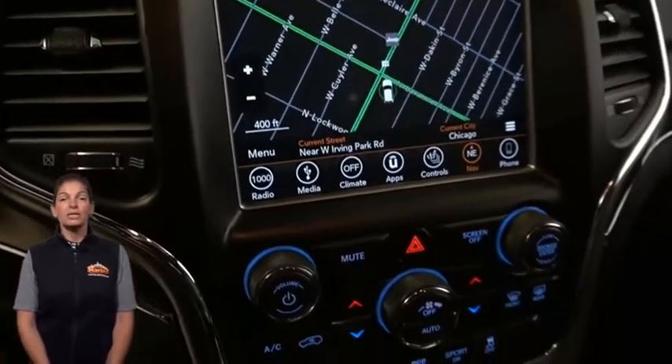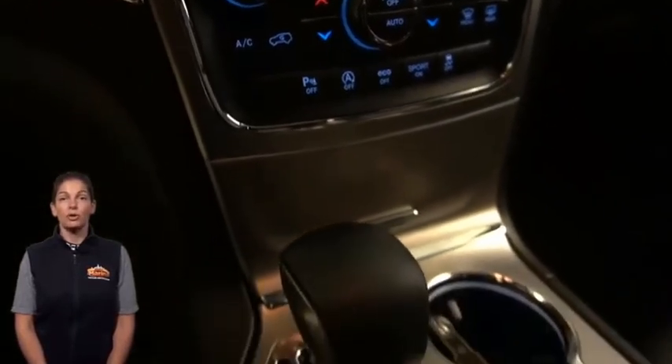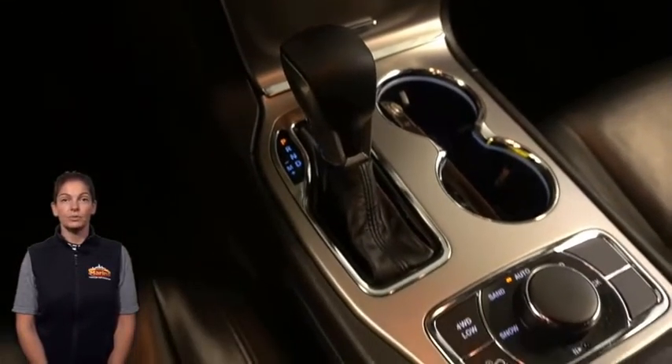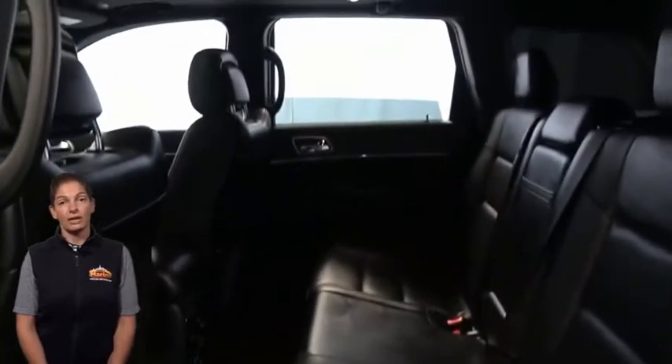Select terrain system, Quadratrack 2 4-wheel drive system, sport mode, heated second row seats, power sunroof, and power liftgate.